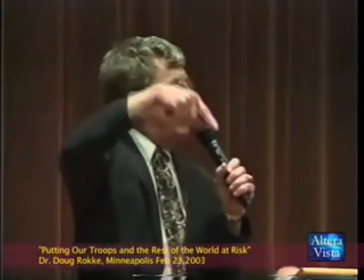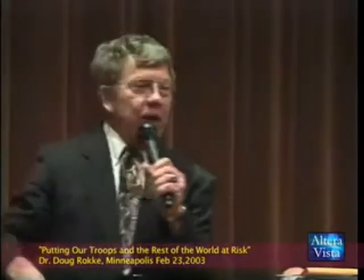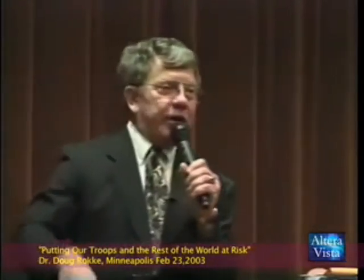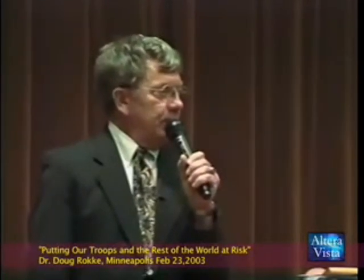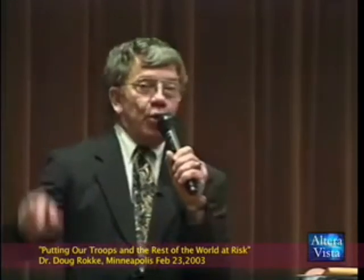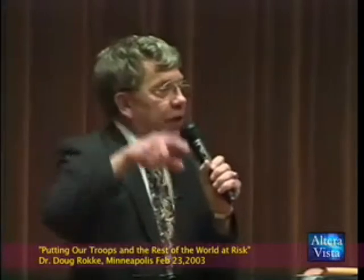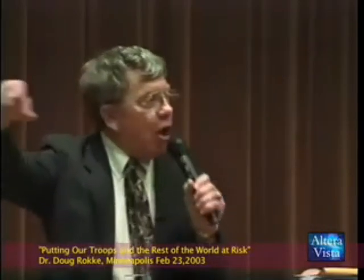When you look at the effects of uranium munitions — myself and my team were sick within 72 hours, the first cancer started within 8 months, the first death within 2 years, and they're continuing to this day. We still can't get medical care. The reason you're not going to get medical care is simple: if they acknowledge the health and environmental effects of uranium munitions, the soldier isn't going to go to war.